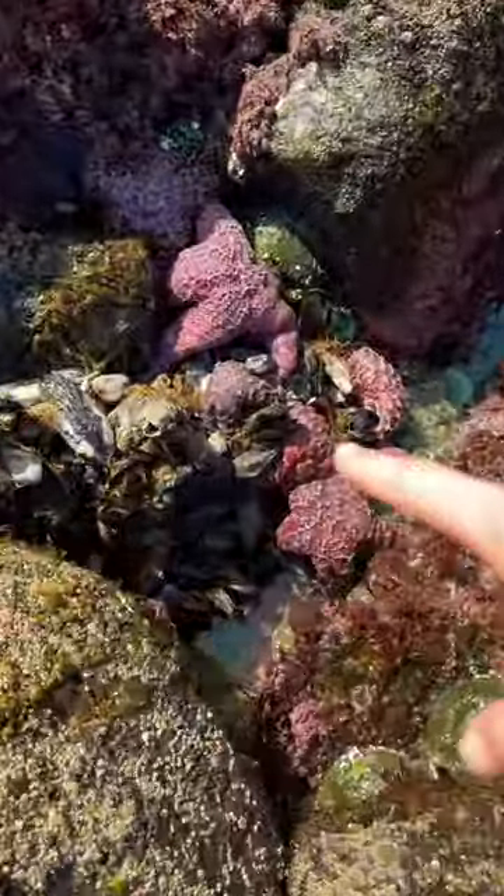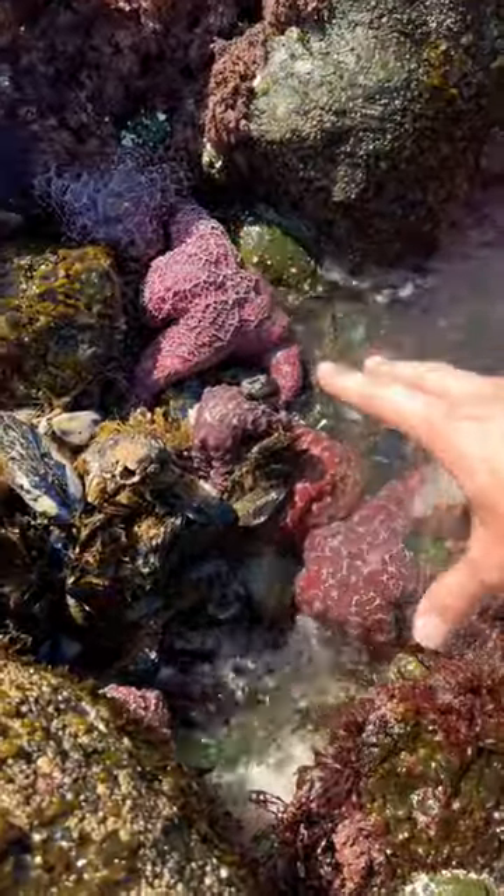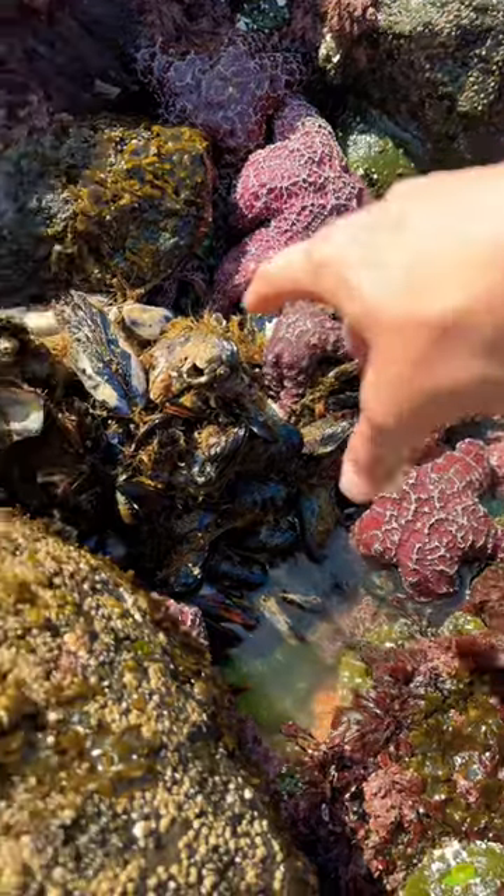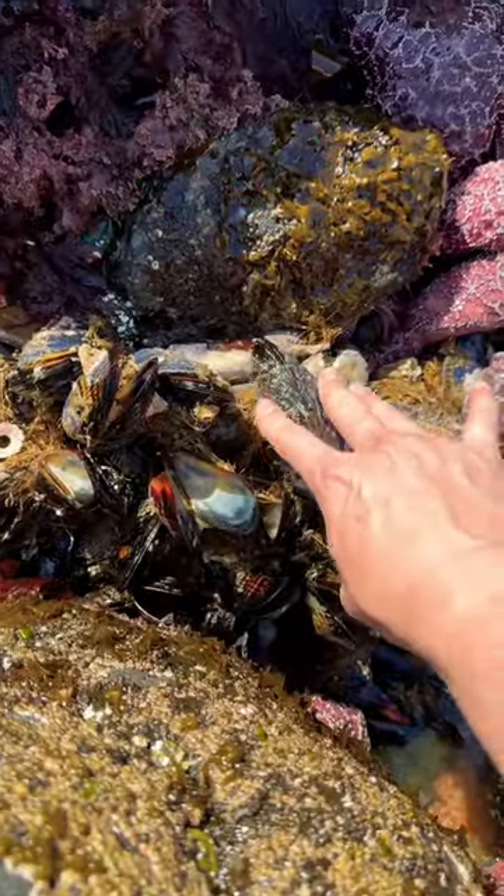Oh my gosh, check out this huge cluster of sea animals. These purple guys right here are sea stars, and there's probably one, two, three, four, five, six, seven — at least seven big sea stars, and a huge cluster of mussels.